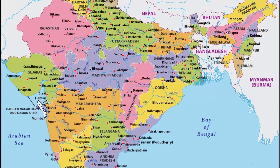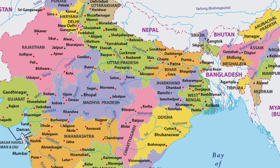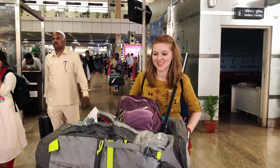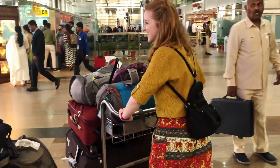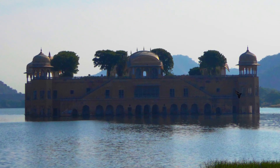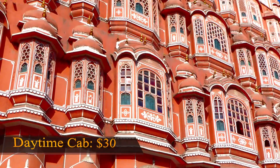After a quick overnight in Mumbai, it's back to the airport with mom and dad to head out on our first adventure — our trip to Jaipur. A domestic flight from Mumbai to Jaipur was $37 per person. Here in Jaipur, we hired a cab for the day. The cab cost around $30 and took us to all the fun touristy spots.